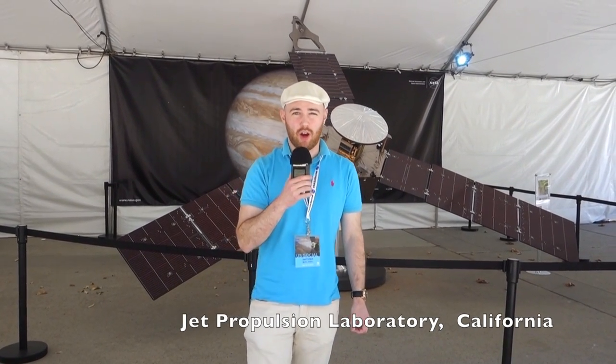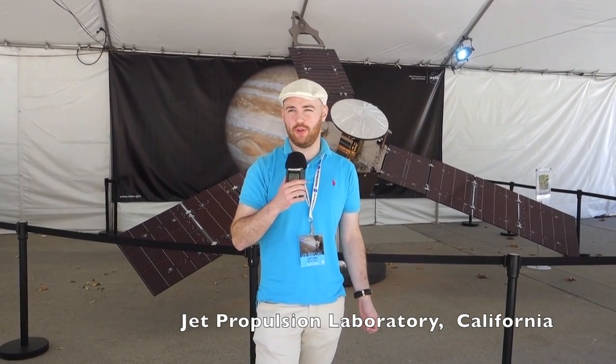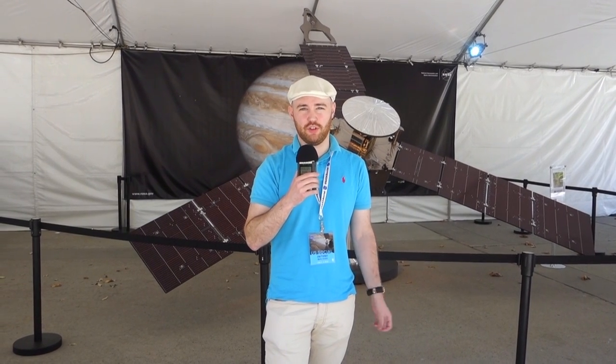Hi, I'm Joel with Knowing Neurons. I'm here at NASA's Jet Propulsion Laboratory today, learning more about NASA's Juno mission to Jupiter.